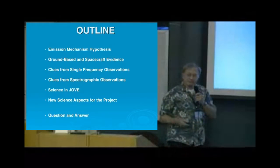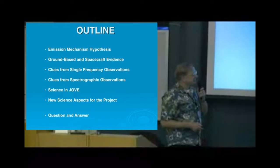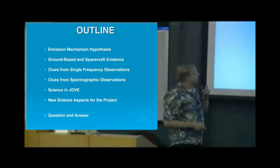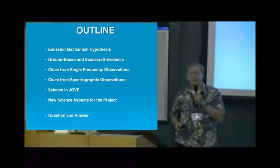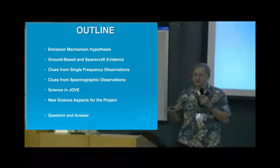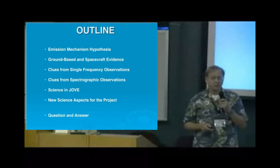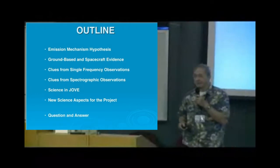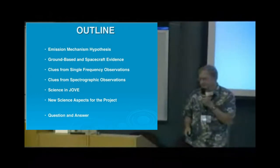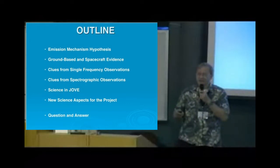We'll talk a little bit first about the magnetic field, since that's essential to some of the things that are going on there. Then models of the decameter emission features, and we'll talk about what the spectrographs tell us relative to what we think is the emission mechanism. And finally, the hypothesis will be taken a little bit farther. At the end we hope to have questions and answers.